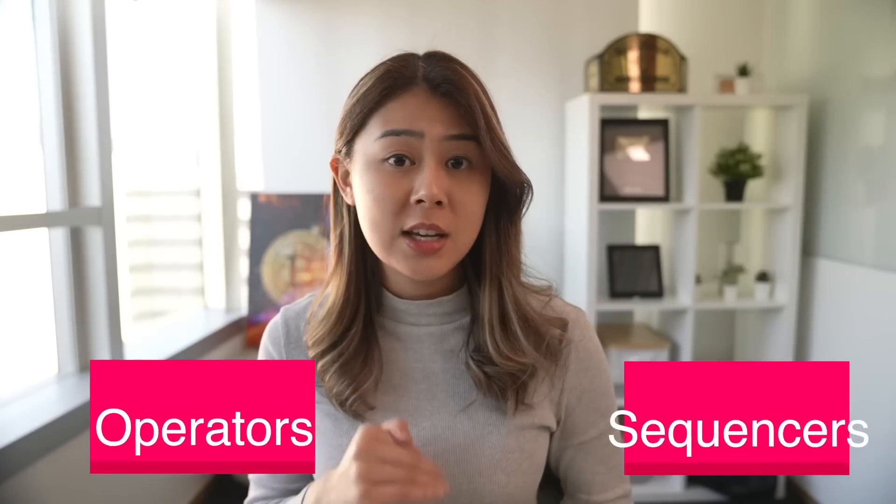zkSync relies on math instead of third-party validators to scale computation. There are also validators on zkSync, but they play a different role. They are known as operators or sequencers and are in charge of executing, aggregating, and submitting transactions to the main chain, but they do not validate the transactions themselves — the Ethereum smart contract does. By relying on math and cryptographic security, zkSync ensures a truly secure and trustless environment for DeFi.